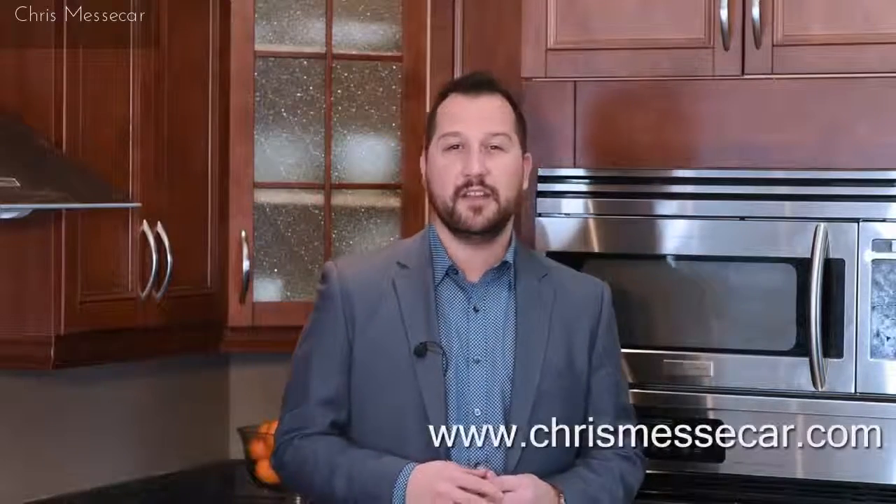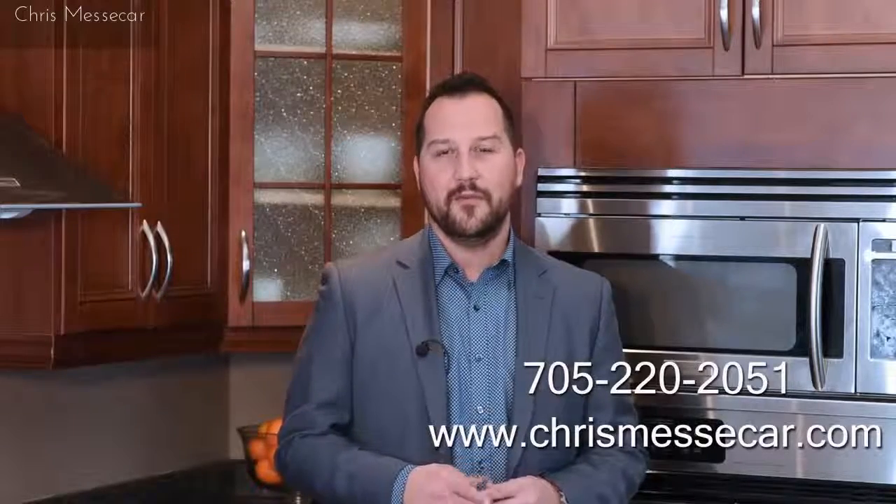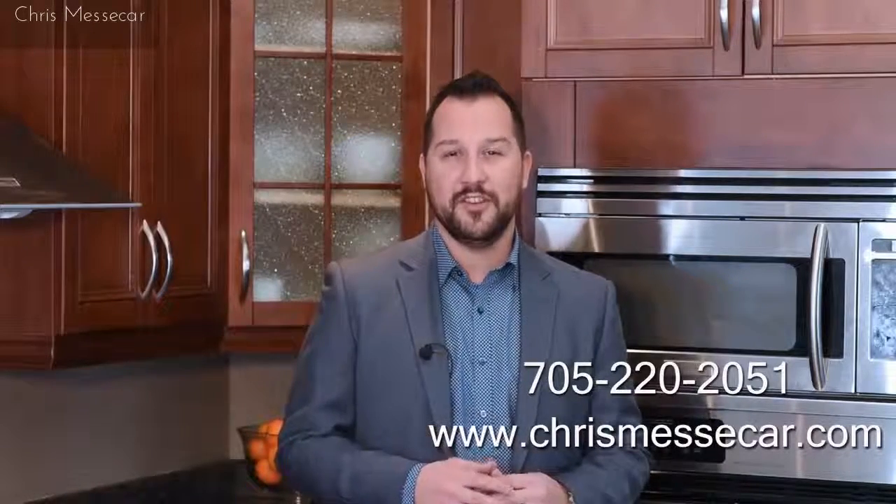There's a lot of potential in this home. We can't wait for you to come check it out. If you want any more information, you can definitely check us out at our website at chrismesacre.com. Of course you can call us at 705-220-2051 for more details. Thanks so much and enjoy the touring.